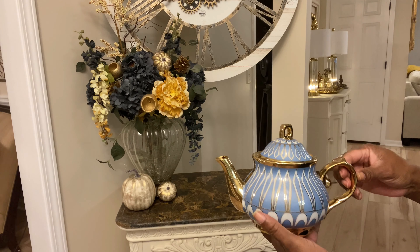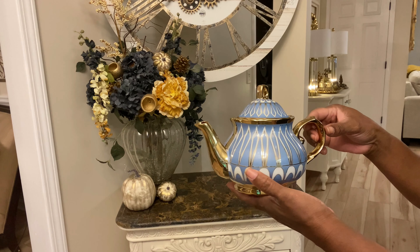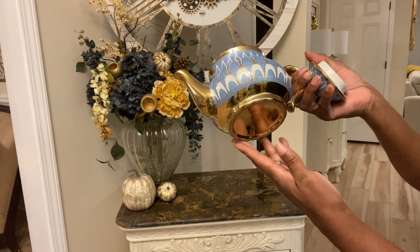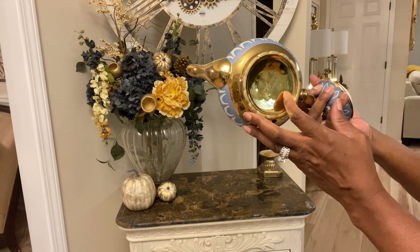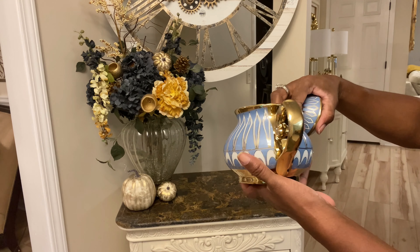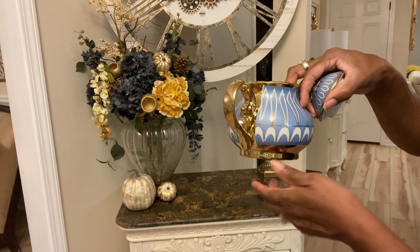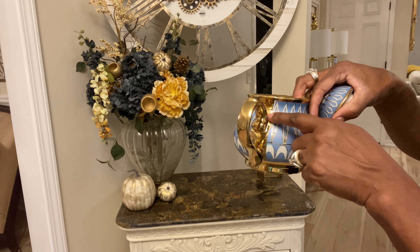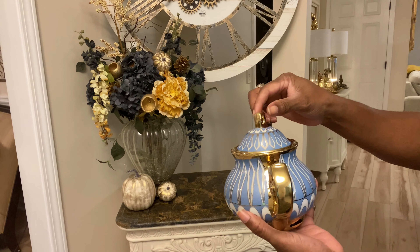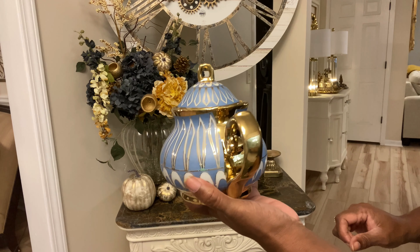And to that, I'm going to add the teapot. Isn't that pretty? I love the gold on it. I also love that there is gold underneath — it's like a finished piece, and I absolutely love that. I also love that there is this gold stripe right near the handle. I just think those are little details that kind of add to the quality of it for me.